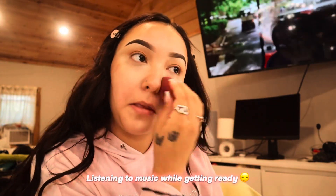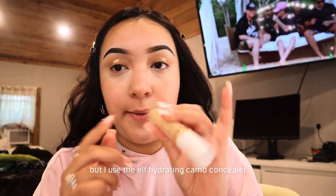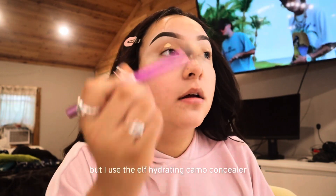For blending I'm gonna use a sponge — let me go ahead and wet it. I also use the ELF Hydrating Camo Concealer for my eyes specifically, because that one is more of a dry, matte concealer.